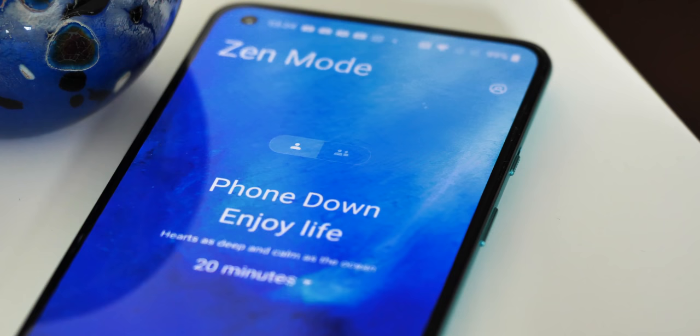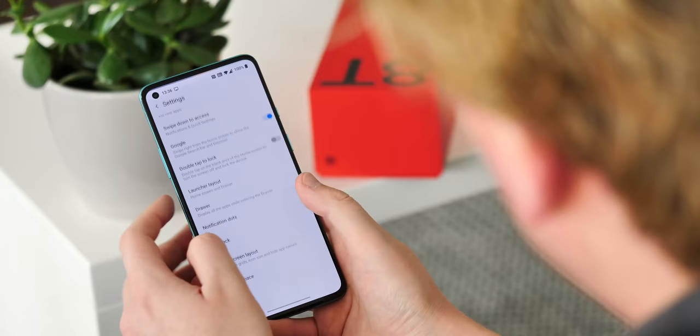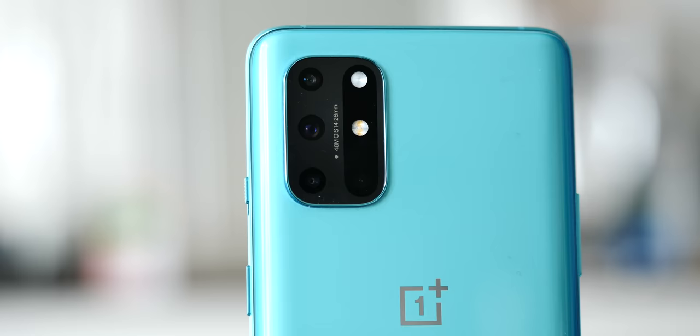Even with all the online drama about this new UI, I'm mostly fine with the out-of-the-box look, and I still appreciate features like Zen Mode for digital downtime, and other things like the many OnePlus gesture shortcuts.